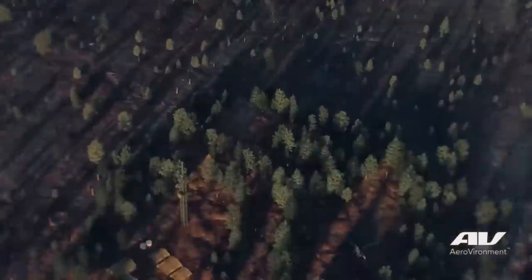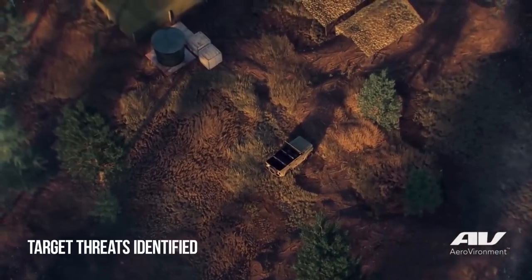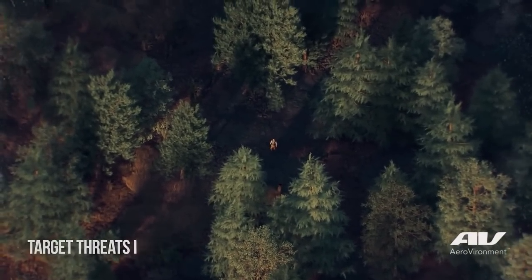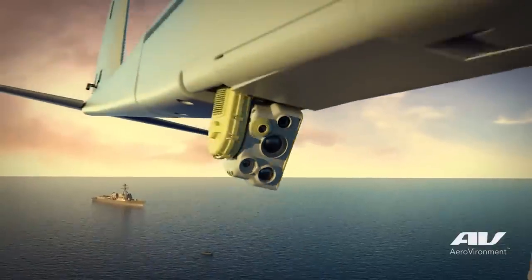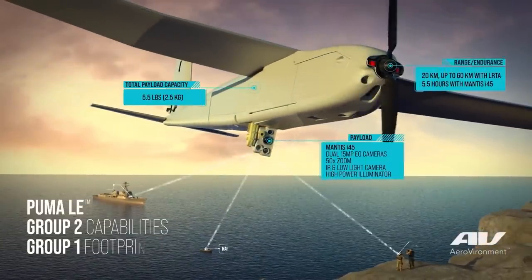A loitering ammunition is a hybrid between an unmanned aircraft system and a missile. It flies to the target, and when it gets there, the operator can fly in the area of the target — loiter — and find a target of choice and attack from whatever angle is best suited by that operator to strike and defeat the target.